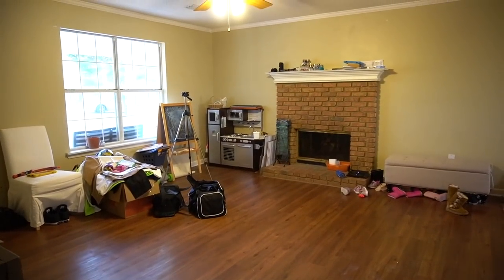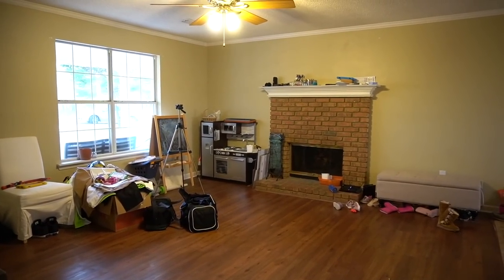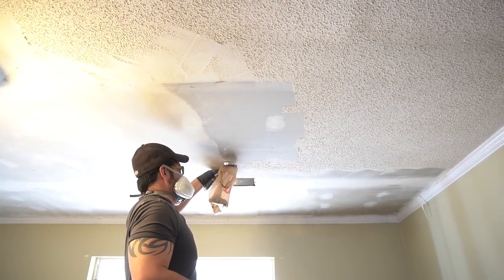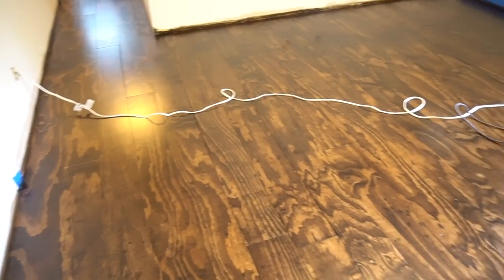Now, if you recall, this is what the area looked like when we moved in. The area had very outdated beige walls. It had popcorn ceiling that we removed. The floors we also replaced, as well as all of the base molding. We painted everything, and this area used to be the main living space, but for us it works better as a dining room area.